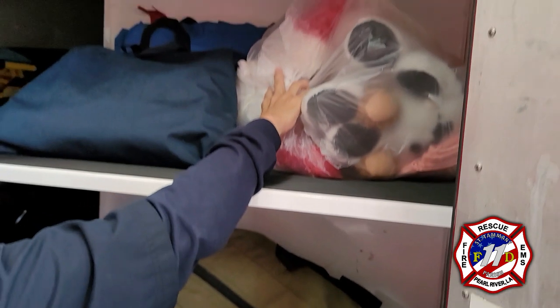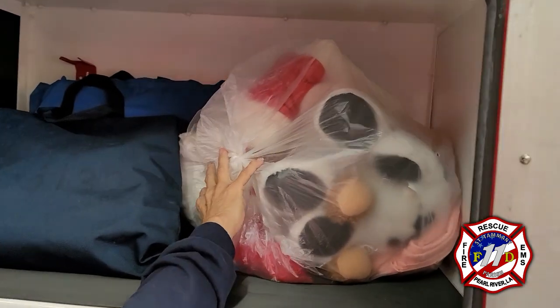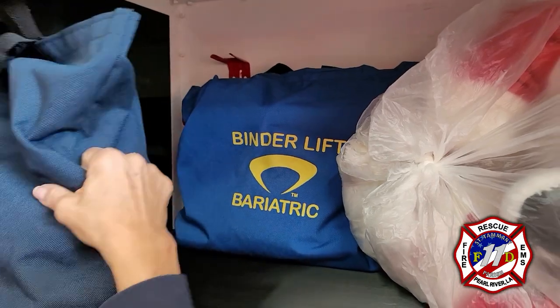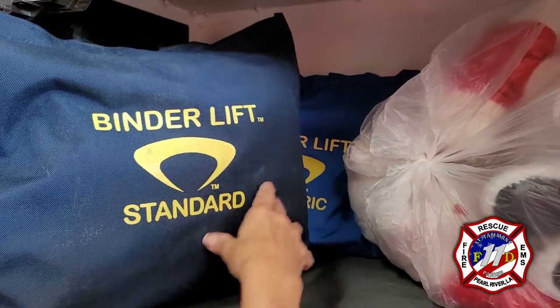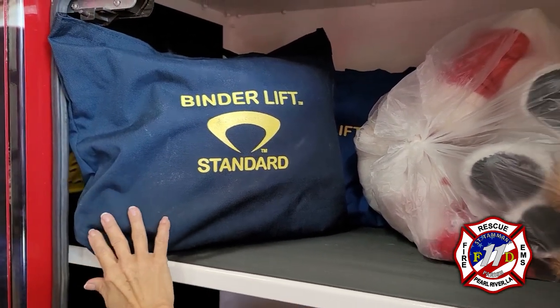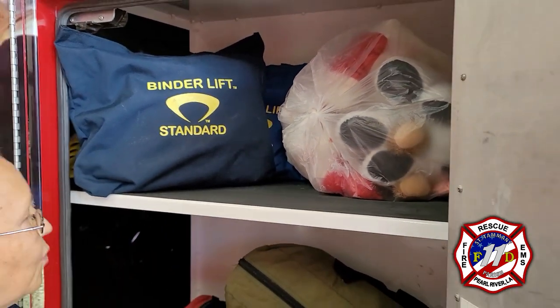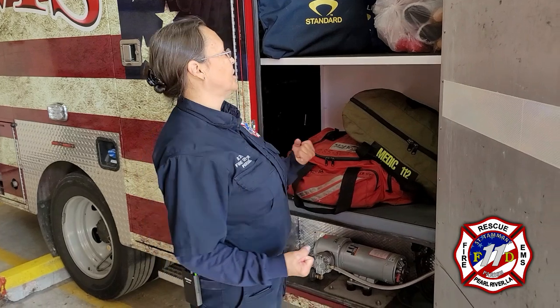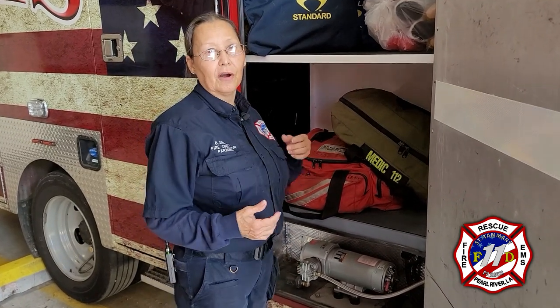This here is our stuffed animals for our little patients. These are also where our binder lifts are — lifts that we use to assist the patient up off the floor. It wraps around the patient, secures them, and we are able to pick the patient up off the floor without injuring our backs.